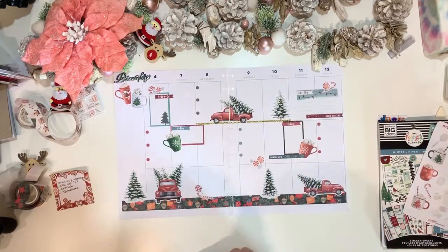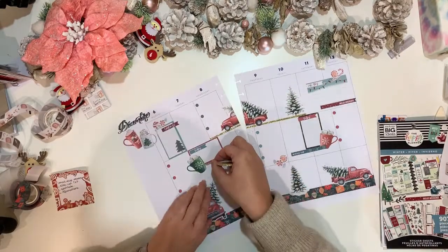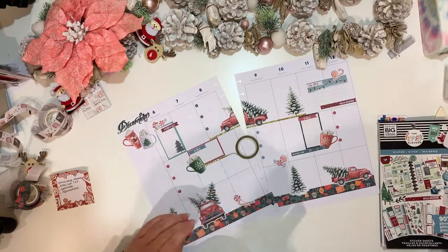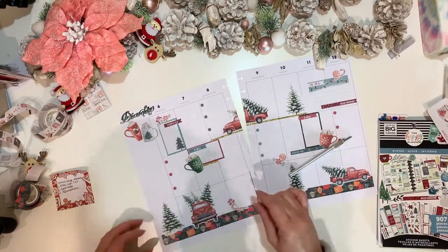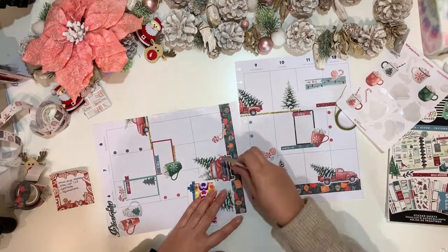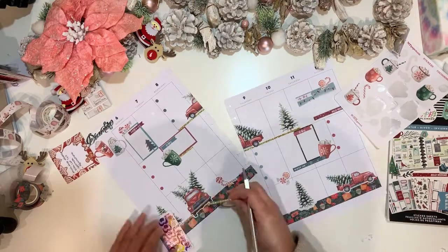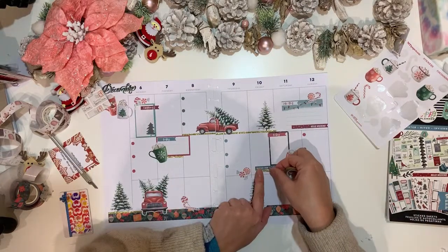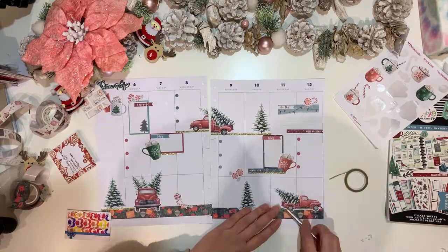I was going to use the other design of the Washi Tape Shop, but I thought it was quite thick to dot around. Even though the colors would have gone well — not necessarily the same tonalities — it would have had a really nice pleasing effect to the eye.